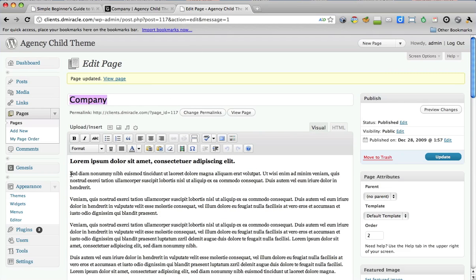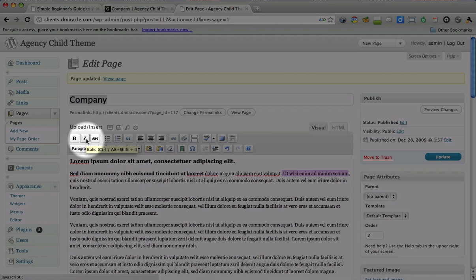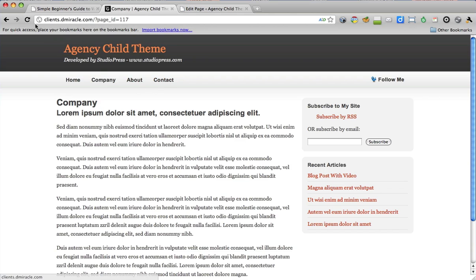Let's have some fun. I want to bold this text, so I find the Bold button — which looks just like the Bold button in Microsoft Word. Then I want to italicize some text, so I find the little I — that Italics button looks just like the one in Word. Then I bold and italicize a whole section. Hit Bold, hit Italics. I update it, refresh, and now I have bold text, italic text, and bold-and-italic text. That's how easy it is.